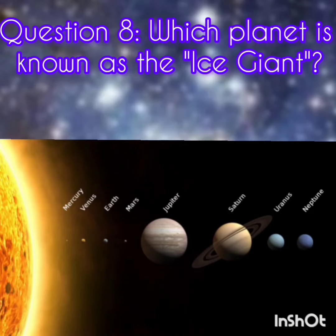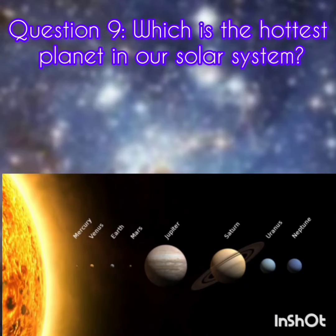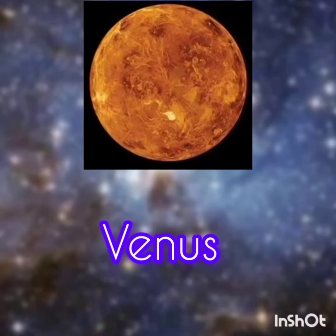Question 8. Which planet is known as the Ice Giant? The answer is Neptune. Question 9. Which is the hottest planet in our solar system? The answer is Venus.